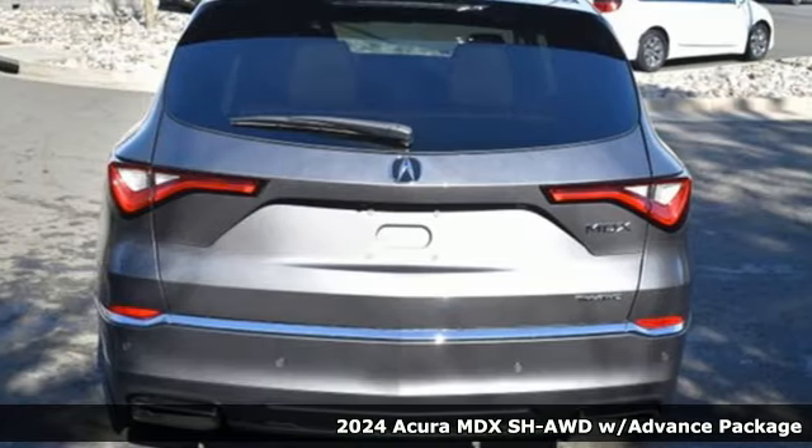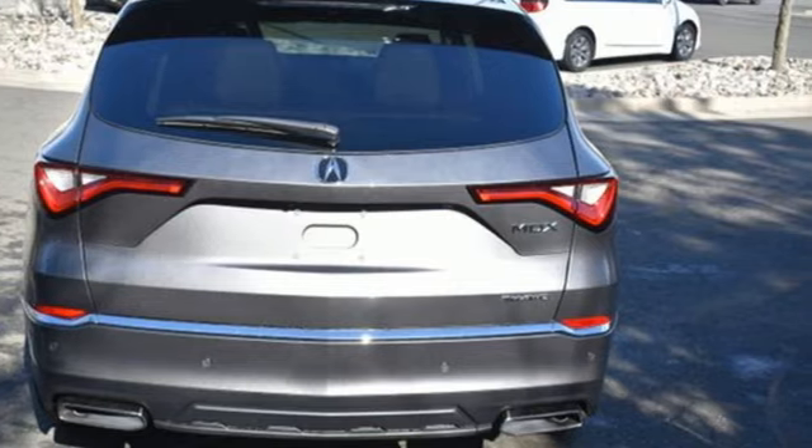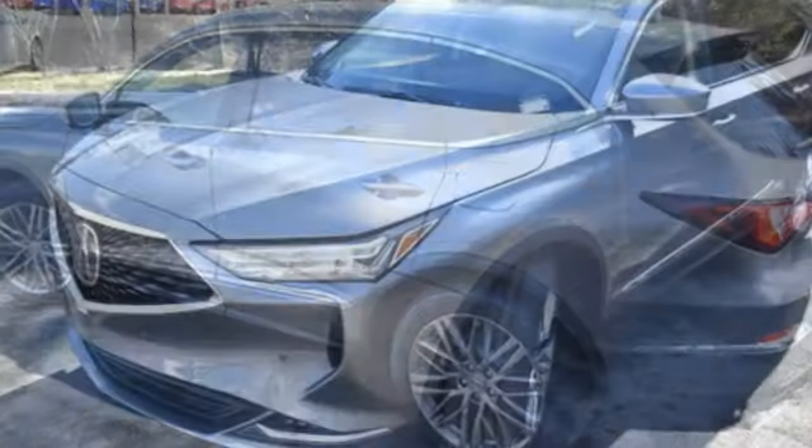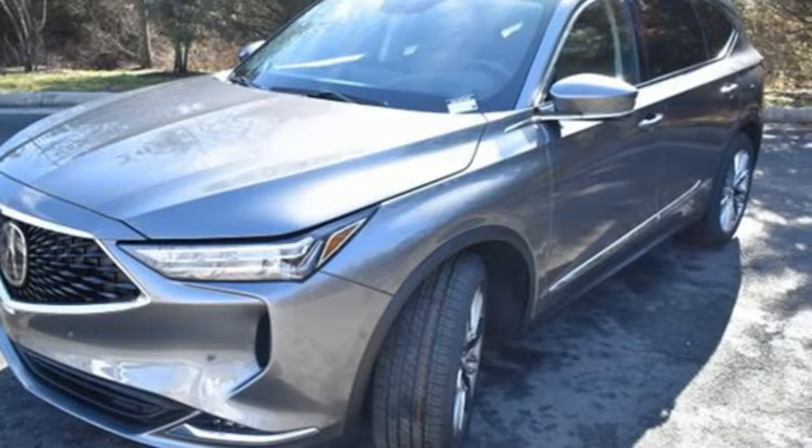And it comes with all the amenities you need: automatic transmission, four-wheel drive, integrated navigation system with voice activation, and Wi-Fi hotspot.